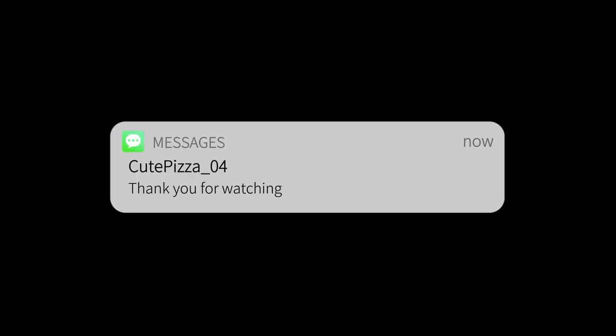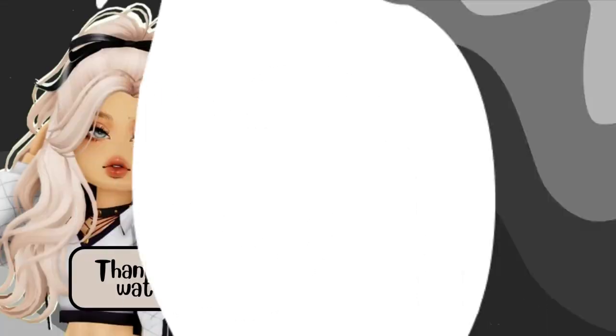Thank you for watching. Goodbye. Have a nice day. Bye!